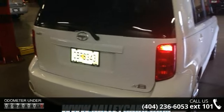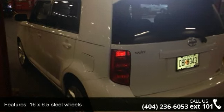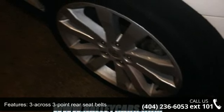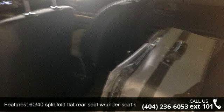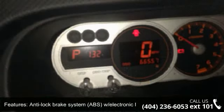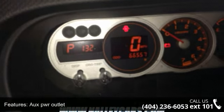This vehicle's top features include 16x6.5 steel wheels, 2.4L DOHC SMPI 16-Valve VVT-i F4 engine, 3-across 3-point rear seat belts, 4-speed automatic transmission, 60-40 split-fold flat rear seat with under-seat storage tray, air conditioning, anti-lock brake system with electronic brake force distribution, auto-shift door locking mechanism, and a 12V power outlet.